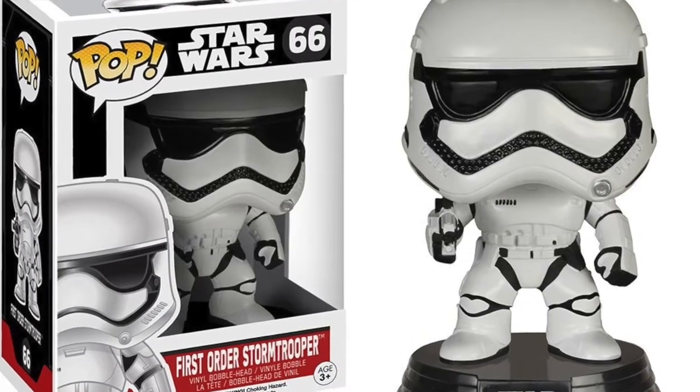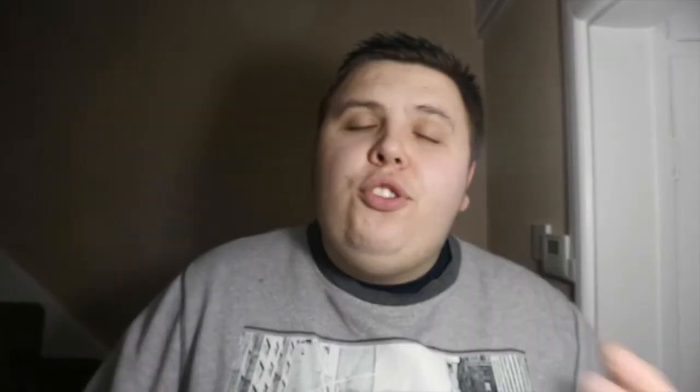Another pop that's been vaulted is the First Order Stormtrooper from Star Wars: The Force Awakens. So if you need a Force Awakens First Order Stormtrooper pop — I don't have one, I have plenty of Black Series ones but no pops — make sure you pick that up. Stormtroopers are pretty easy to find so it should be pretty cheap at the moment.